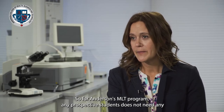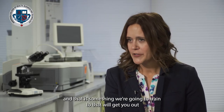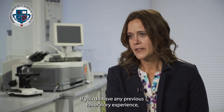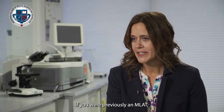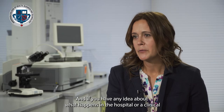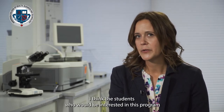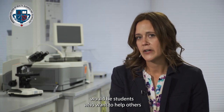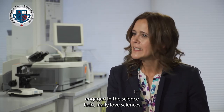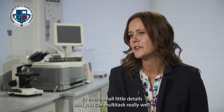For Anderson's MLT program, any prospective student does not need any previous experience, especially in a healthcare field — that is something we will train you on to get you into the clinical lab environment. If you do have previous laboratory experience or were previously an MLA or technician, that just makes it more comfortable coming into this diploma program. Students who would be a great fit are those who want to help others, really love science, pay attention to small details, and can multitask well.